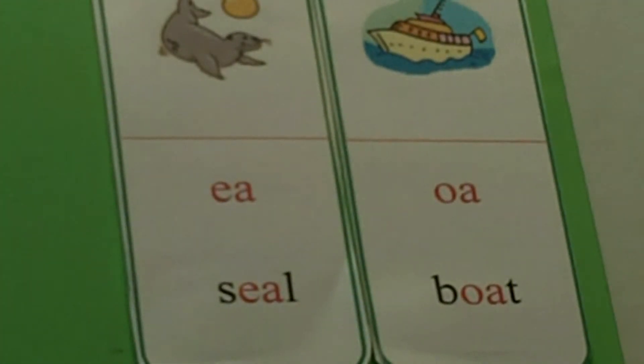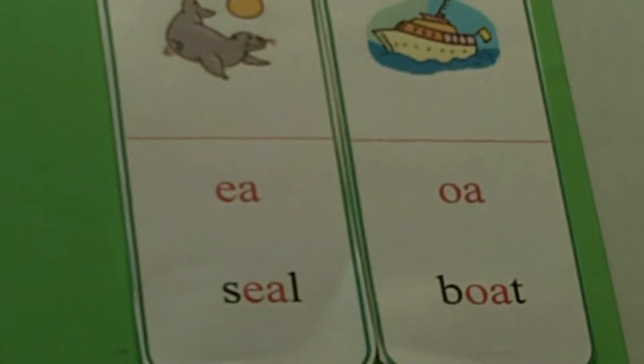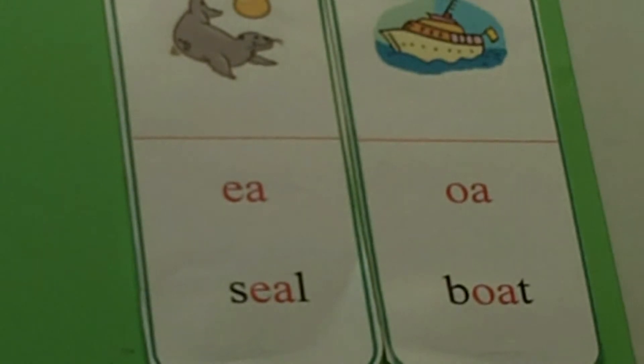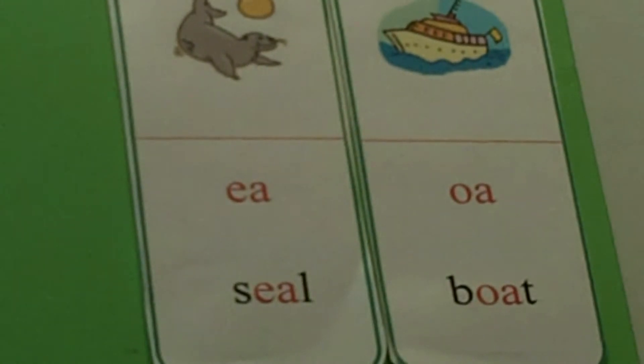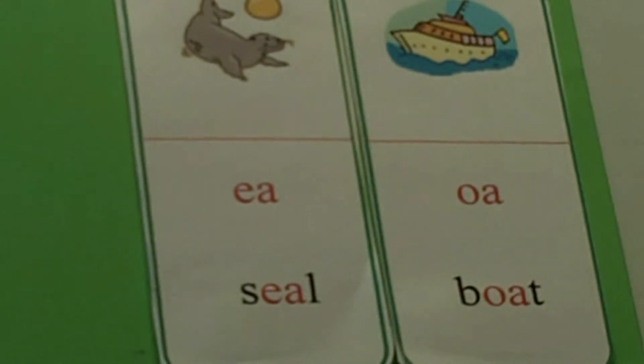Recognizing vowel pairs in words. It is the goal for your child to develop decoding skills. In order to build this ability, children need practice in recognizing common vowel pairs. In this activity, children will learn and practice using the vowel pairs EA and OA.